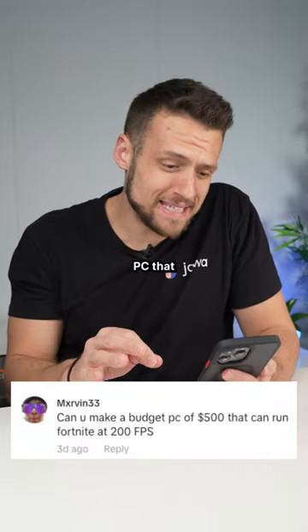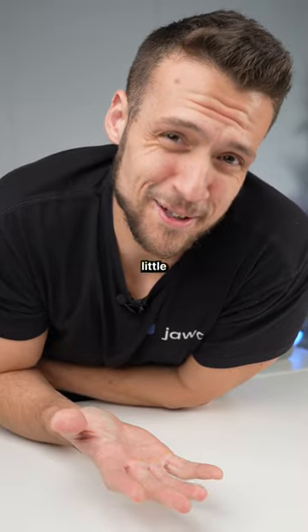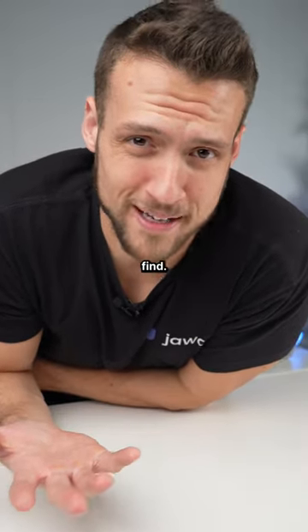I need a $500 budget PC that can run Fortnite at 200 FPS. If you tune the settings a little bit, honestly, this isn't too hard to find.